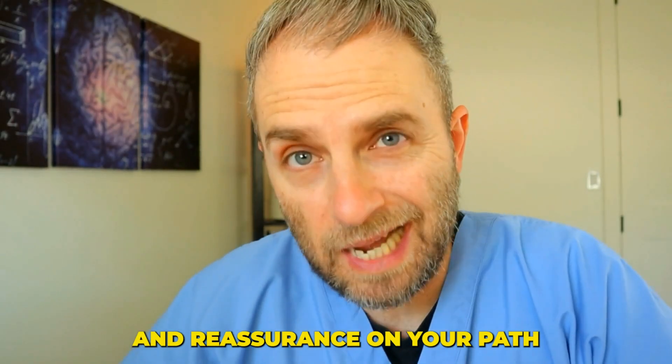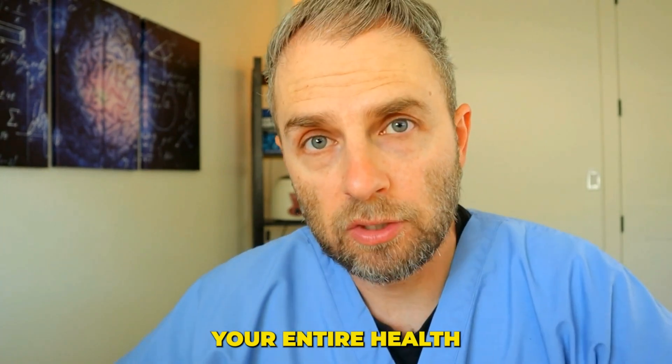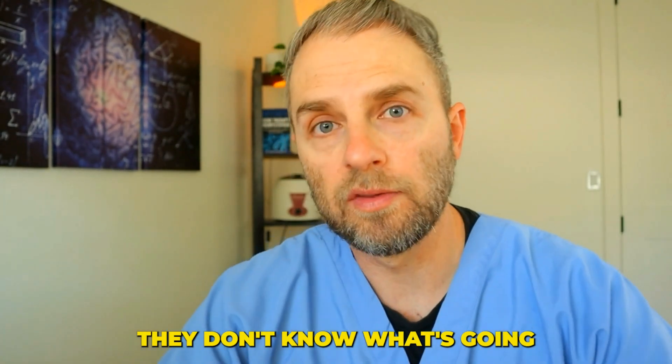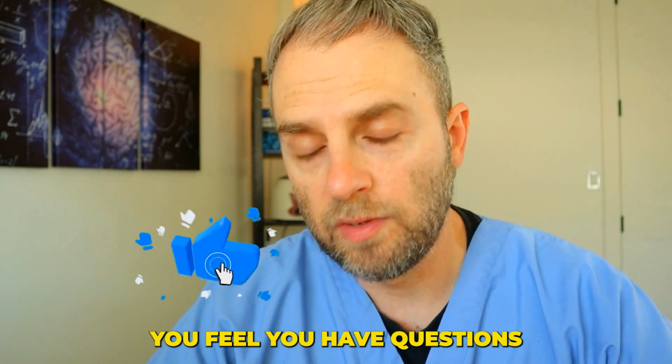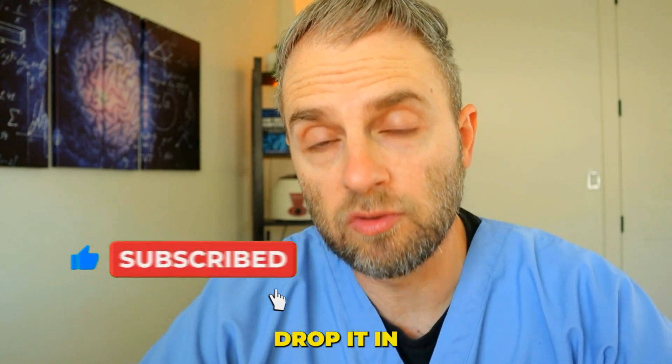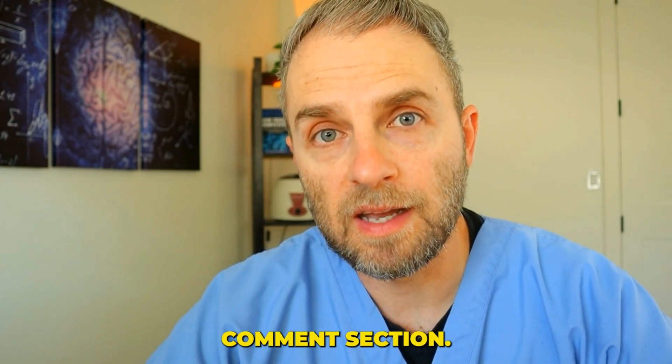I hope that it provides you some guidance and reassurance on your path to improving your health. Make sure you're sharing your entire health picture with your doctor — if they don't know what's going on, they're not going to be able to help you. If you have questions about anything in this video, drop it in the comment section. Happy to help — that's why I make the videos.